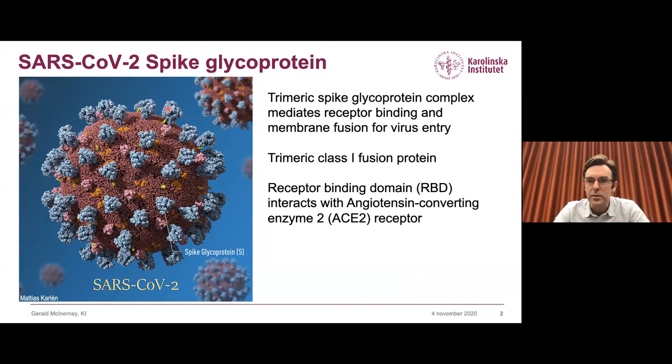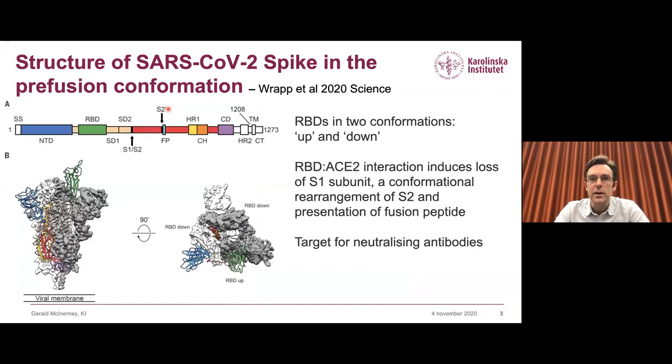Very early this year, when the genome of the virus was published, Jason McClellan's lab reacted very quickly and cloned a version of the spike complex that contains a number of mutations in the central helix that stops the virus from undergoing the conformational changes associated with fusion with the cell membrane, locking the protein in the pre-fusion state.